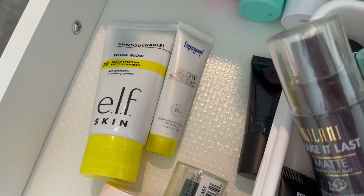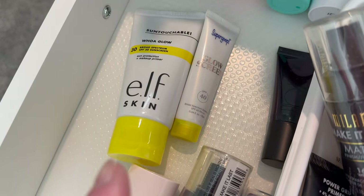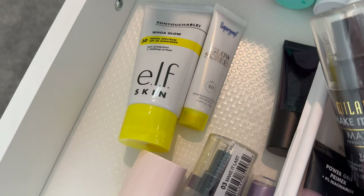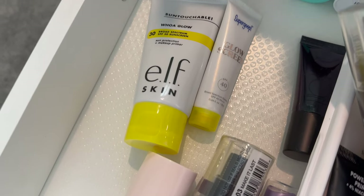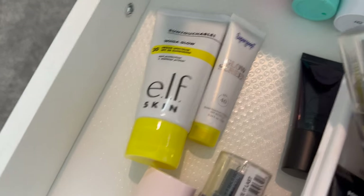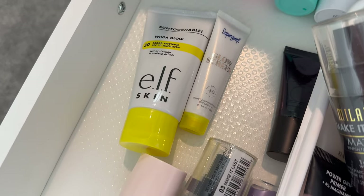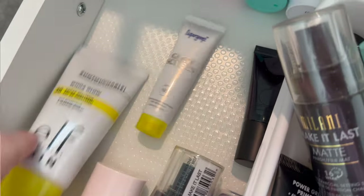Here are a couple of SPF options — I'm going to keep them. It's important to use SPF always. I want to use the elf one a little bit more; it's supposed to be a dupe for the Supergoop one. The Supergoop is kind of like a sunscreen and a glowy makeup base in one, so it tackles two steps. I'll keep the small Supergoop for touch-ups on the go but I do want to continue trying the elf one. I'm very finicky when it comes to SPF because certain ones do break me out.